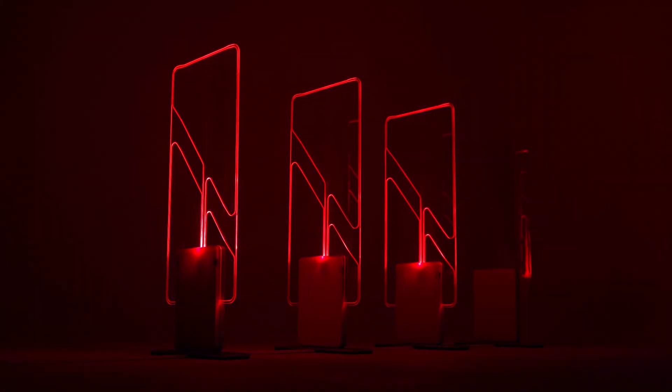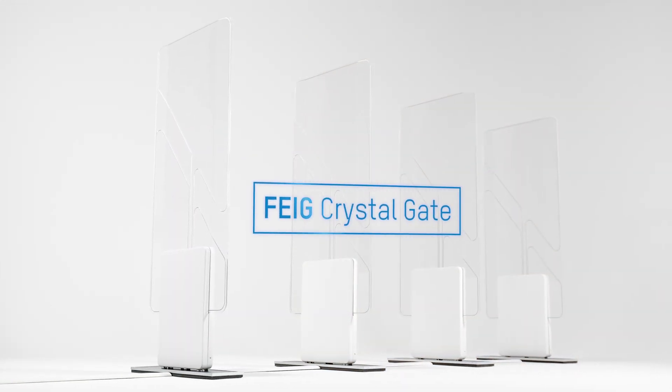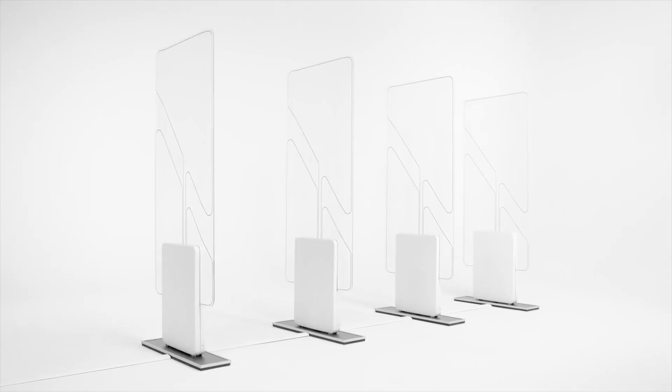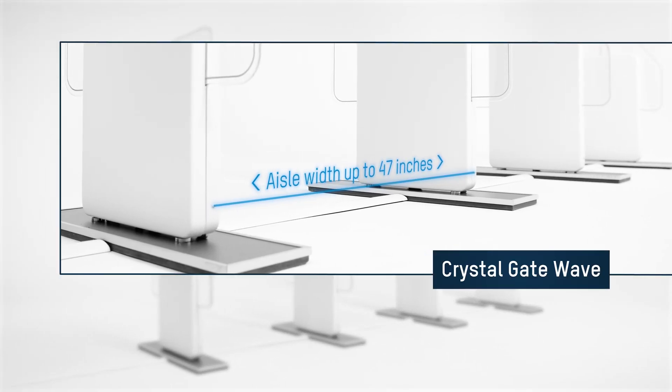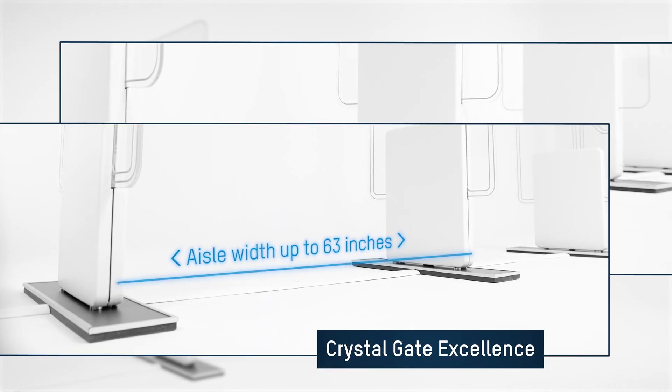Crystal Gate – high performance and stylish gate antennas from FIKE. Our gates are available in two versions – the WAVE for aisle widths up to 47 inches, as well as the EXCELLENCE for distances of up to 63 inches.